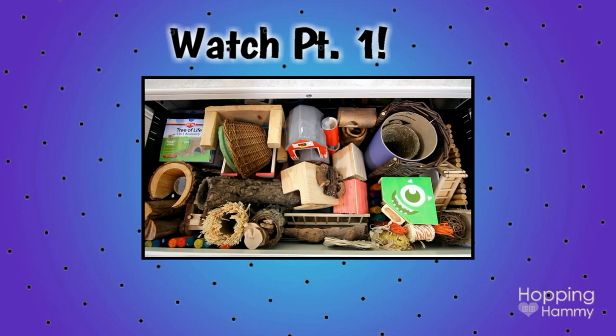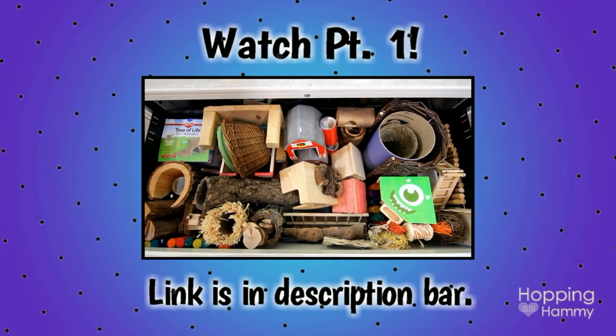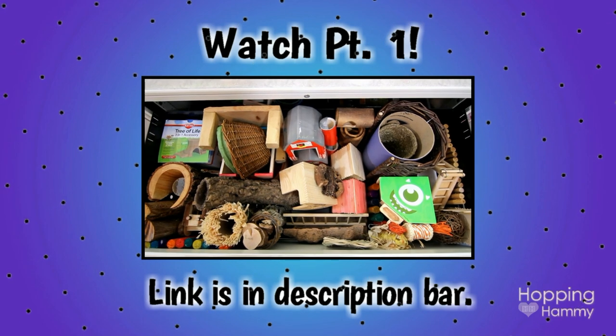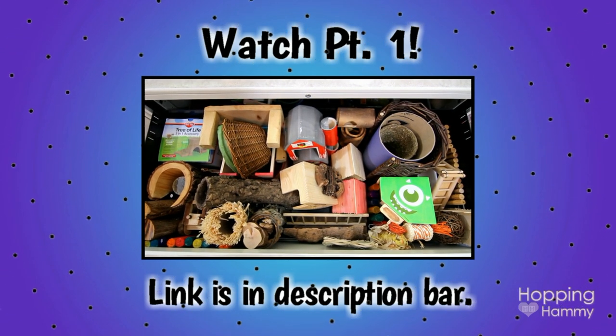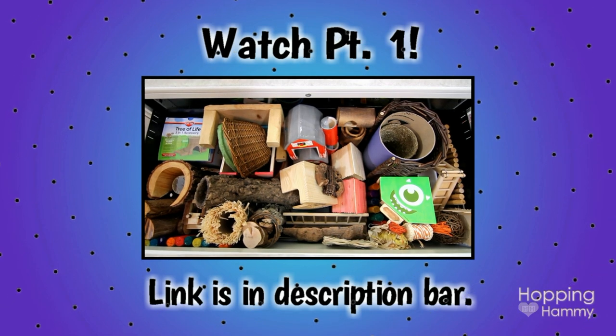That's pretty much it for my hamster supplies collection and I think I showed everything. If you missed the first video and would like to watch that too, I'll put a link to that down in the description. Thank you so much for watching and I'll see you in the next video!